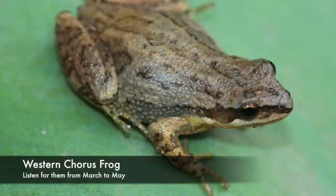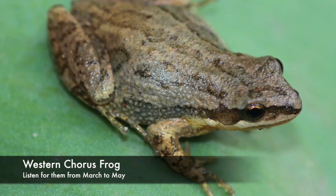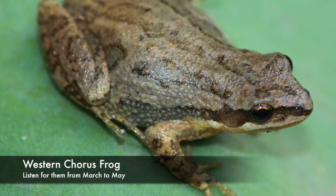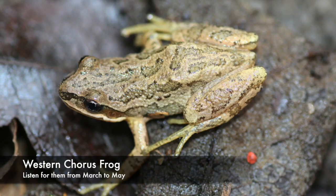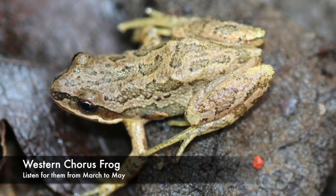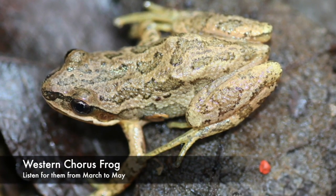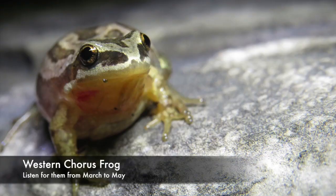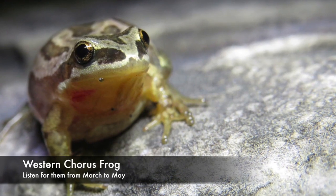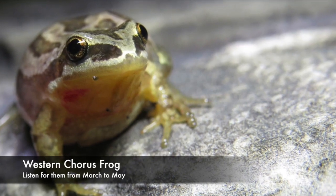We do have one other type of chorus frog within our watershed: the western chorus frog. It's very small like the spring peeper, a little bit bigger, typically about three centimeters, and it's a light brown or tan color. But it has three darker stripes down the back — sometimes those stripes are broken up, so it's like long skinny spots. And they have a white line along the side of their body all the way from the tip of their snout to the other end. They are like the spring peeper an early breeder, so you hear them right in March and April.